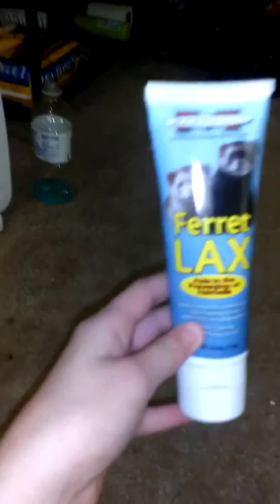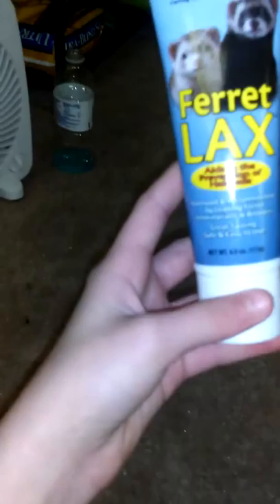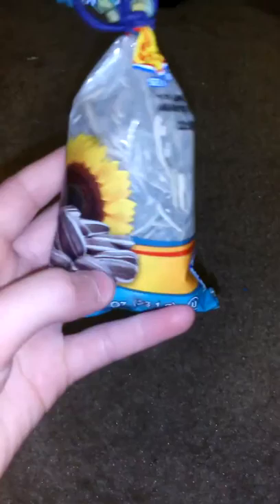Here is some Marshall's Ferret Lax, and if you have this it needs to go in the garbage. It's filled with sugar and a whole ton of really bad junk, it doesn't smell too good either. It doesn't work at all and you should never give this to your ferret. I got this because it was 50 cents and I wanted to show y'all what it looked like so you know not to feed it to them. After this video I'm probably just going to throw it away.